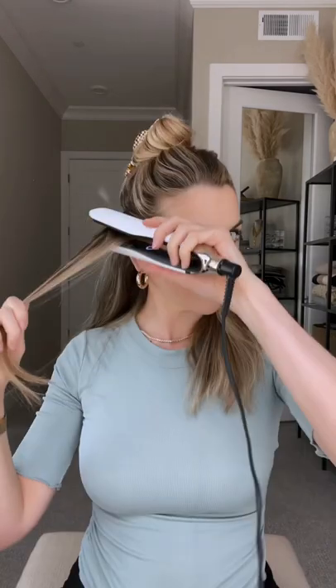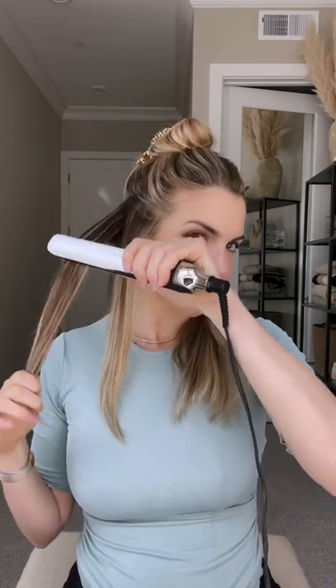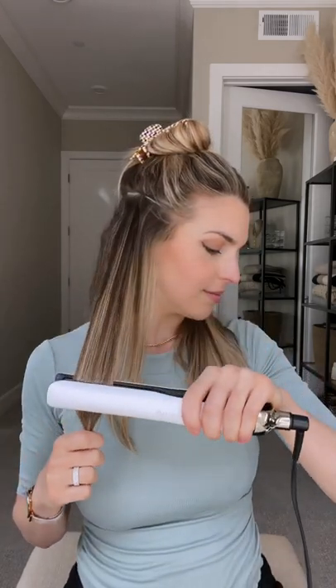I'm transforming this wild mane using the ghd platinum plus styler in celebration of official good hair day on March 26. I love this styler — the rounded design and curved edges allow you to create different looks, from wavy to sleek.